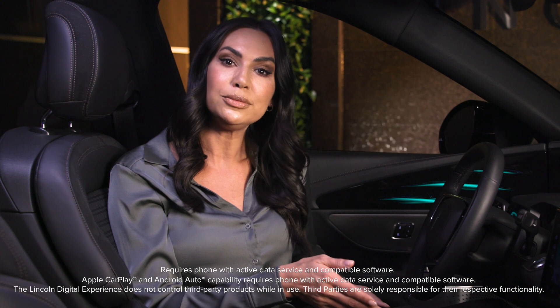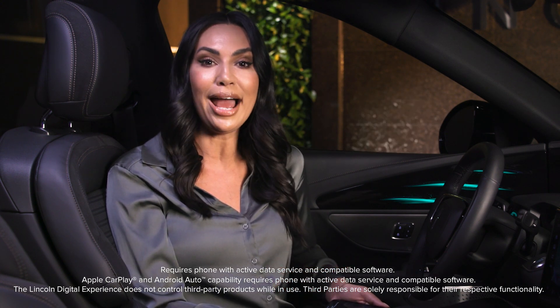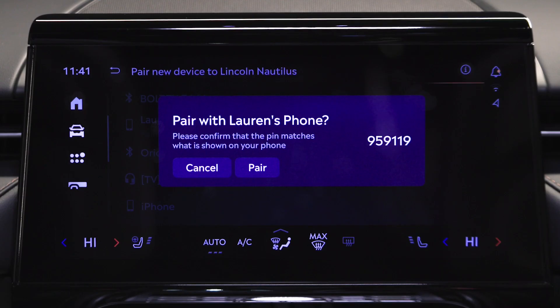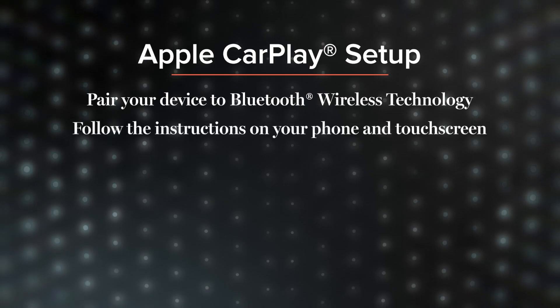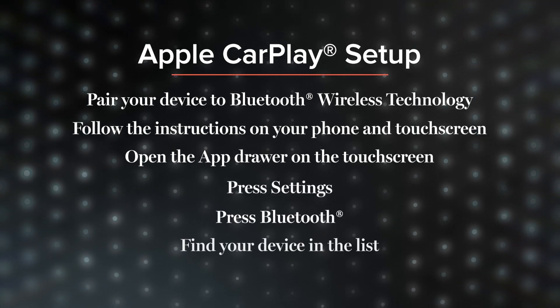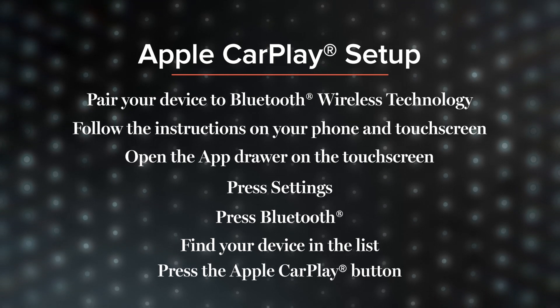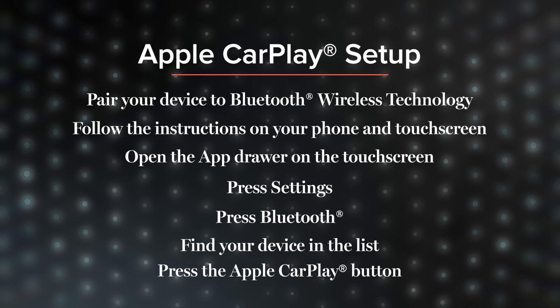If you have an Apple iPhone, you can connect to Apple CarPlay in-vehicle, allowing you to easily display apps from your iPhone directly on the vehicle center's touch screen. To enable wireless Apple CarPlay, pair your device to Bluetooth and follow the instructions on your phone and the touch screen. Open the app drawer on the touch screen, press Settings, press Bluetooth, find your device in the list. Press the Apple CarPlay button and you'll be connected. You can also disable Apple CarPlay by pressing the button to turn it off.